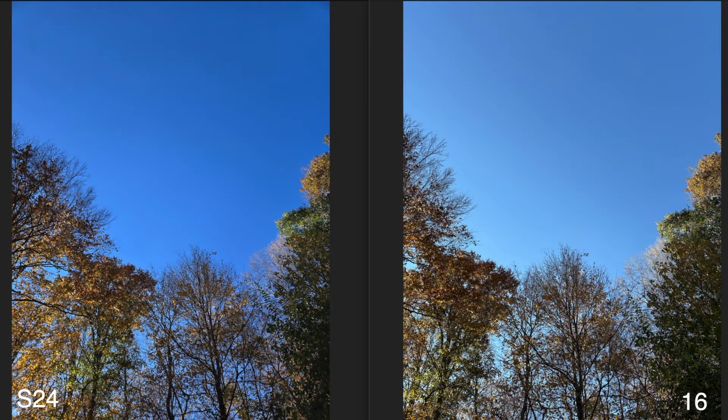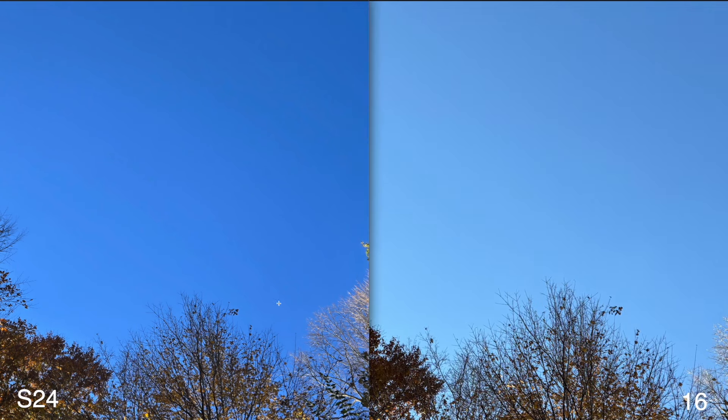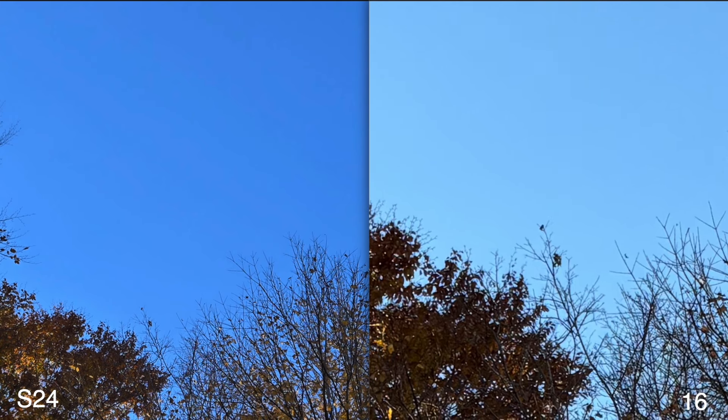This next photo was just of the sky. You can tell how both phones handle colors differently. From bird's eye view, the Samsung Galaxy S24 photos look much more saturated, while the iPhone 16's colors look a little more evened out. In my opinion, in real life the sky looked more like the iPhone 16 than the Galaxy S24. But I do kind of like how the Galaxy S24 went through and saturated things — it looks nice here and there.